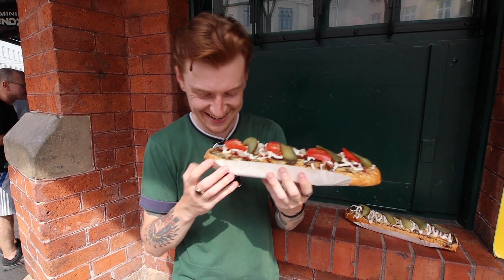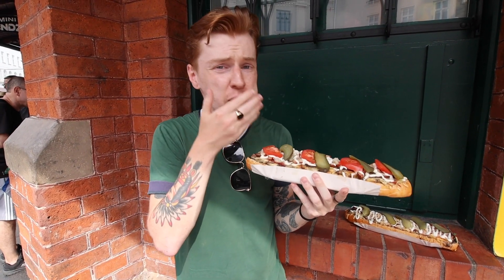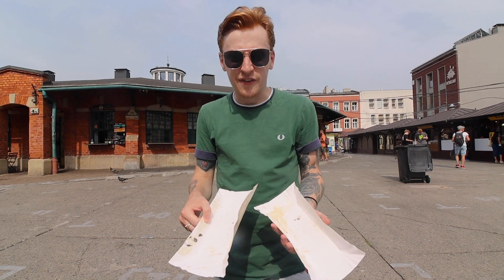Three types of pig. It tastes even better than it looks. It was a struggle, but we finished them.